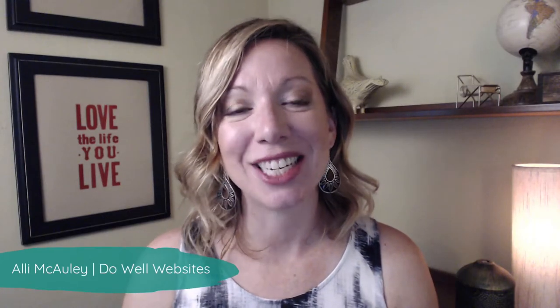Hi, I'm Allie and I teach visual marketing strategies to help you get your business up and running online with a standout brand and website. And making use of your header and footer on your website may be really important in helping you stand out online.